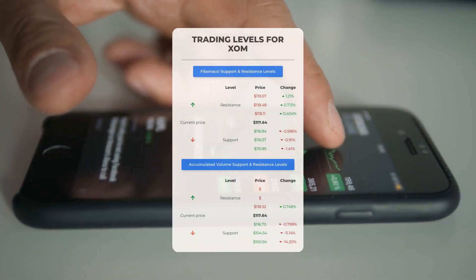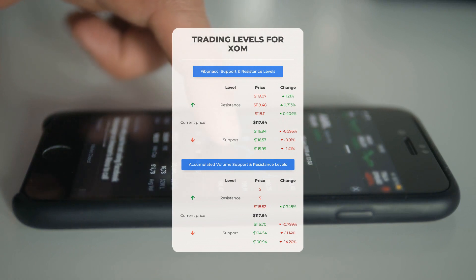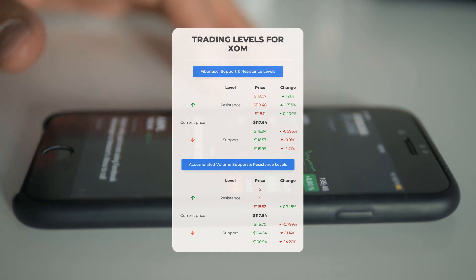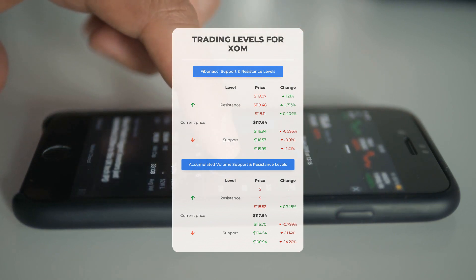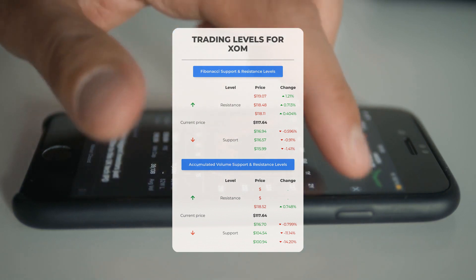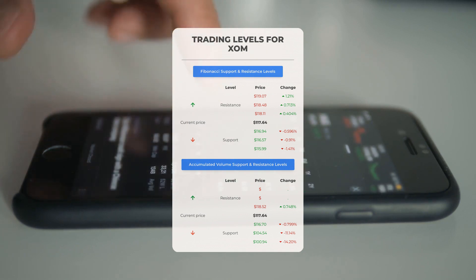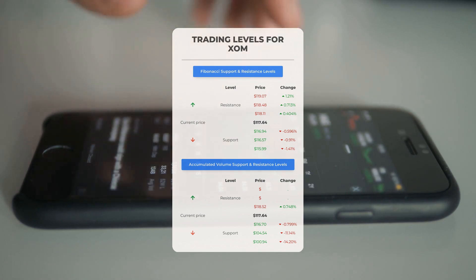For day trading levels: Exxon is in an upward trend. The first resistance level to watch is at $118.52 — if not already invested, it may be worth waiting for this level to break before making a move. On the downside, Exxon's first support level is at $116.70; if this support holds strong, it could be a golden entry point with a potential rebound on the horizon.